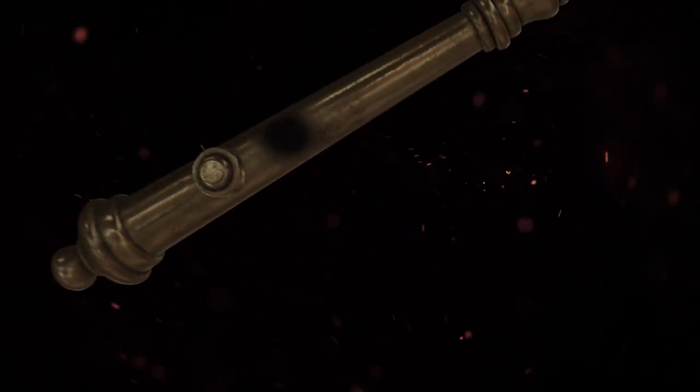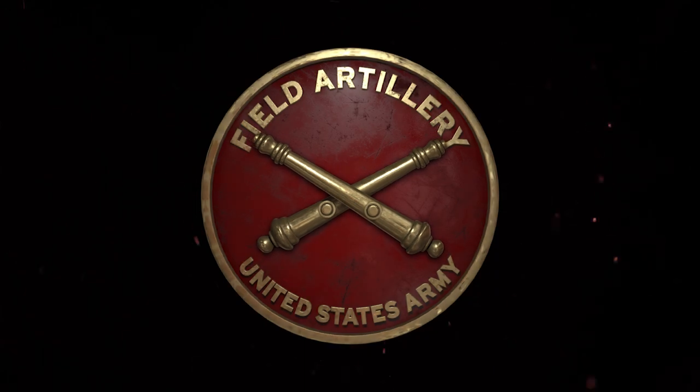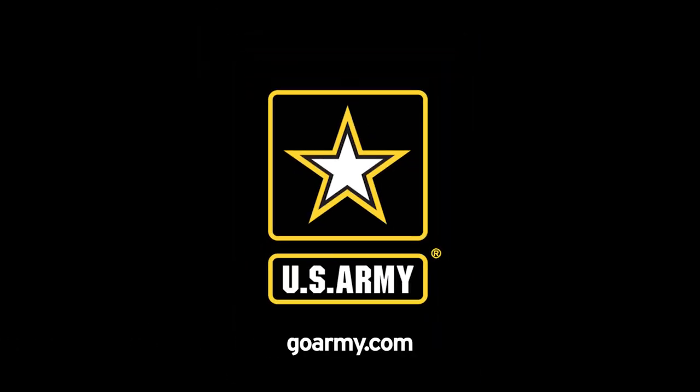Military Occupational Specialty: Field Artillery Firefinder Radar Operator. Field Artillery — the King of Battle.